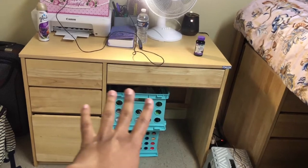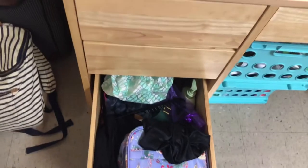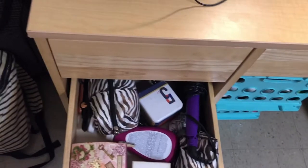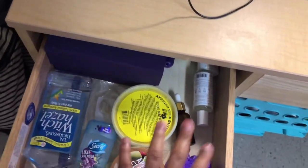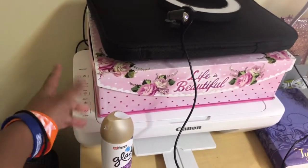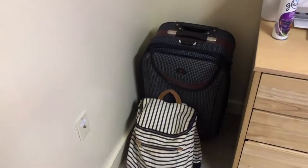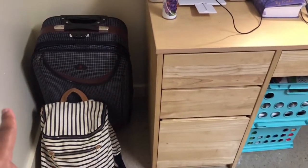The top drawer is like school supplies, and then this drawer is all hair, makeup, beauty stuff. This other drawer is also hair stuff, beauty stuff, skincare, regular things. Top of my desk I have a Bible, and this right here is full of lotions and perfumes, and I have a printer. Next to my desk is my bookbag and a suitcase.